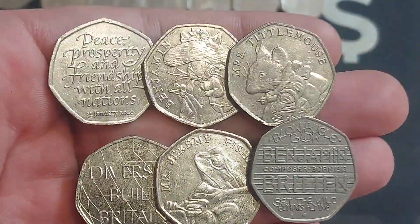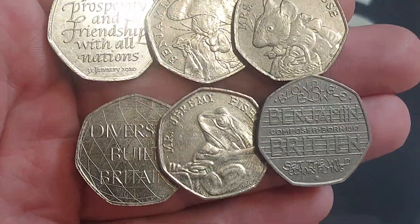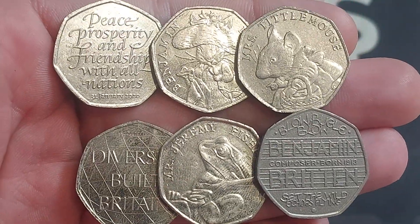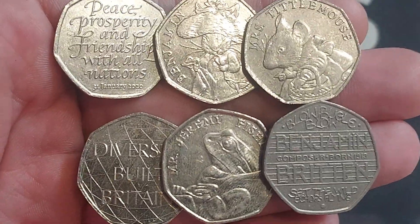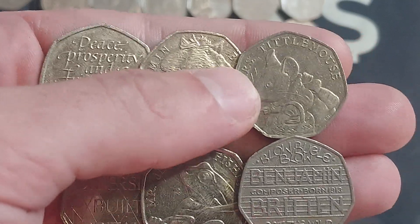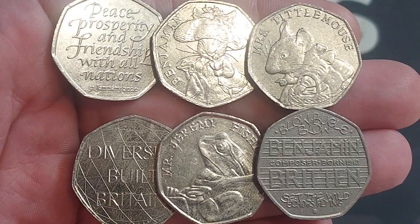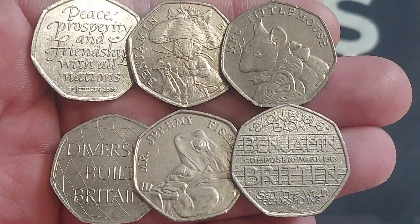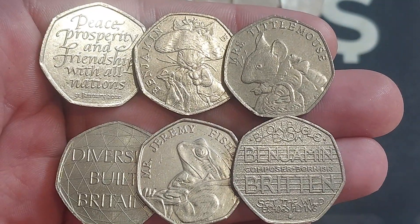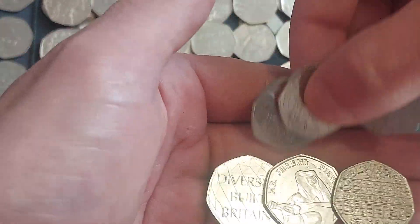Not raining here today, nice and fresh, a little bit windy, but a really nice autumnal day. From top left to bottom right: the Peace, Prosperity and Friendship with All Nations withdrawal from the EU; the Benjamin Bunny — I'll sign the back of that one and get it out into UK circulation; the Mrs. Tittlemouse — what a find; the Diversity of Britain; the Mr. Jeremy Fisher; and also another Benjamin Bunny in really nice quality.